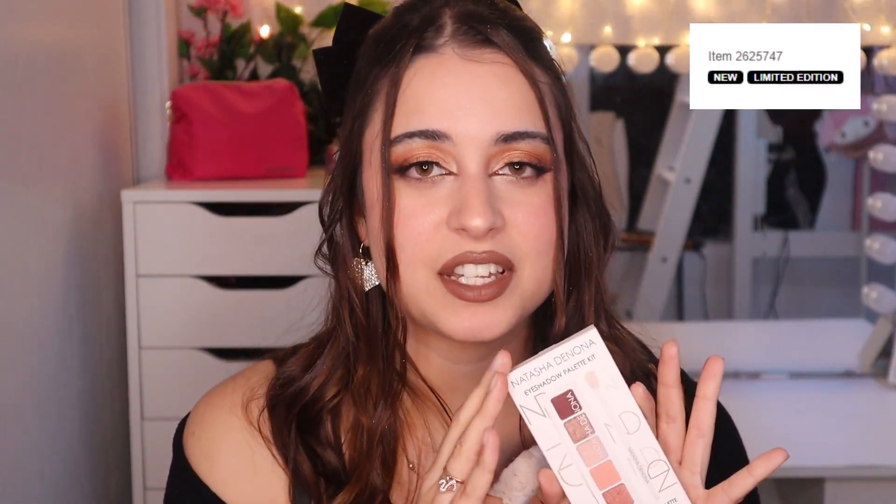I chose this palette for this look because it really is a very good brand, and I would love to collect all the Natasha Denona palettes, but they are so expensive — so I'm starting with the minis. This palette is limited edition and a new launch, so I'm so excited to give it a shot.